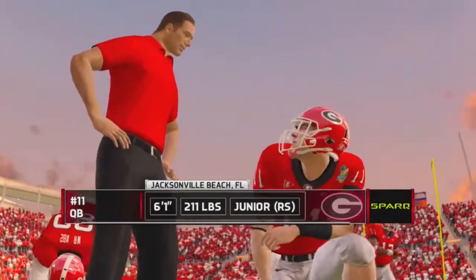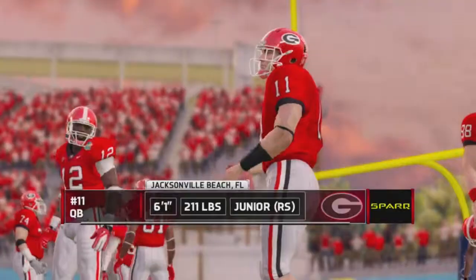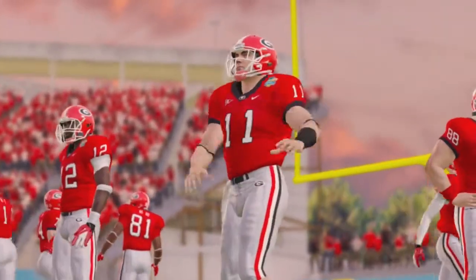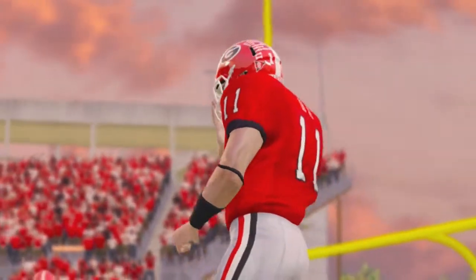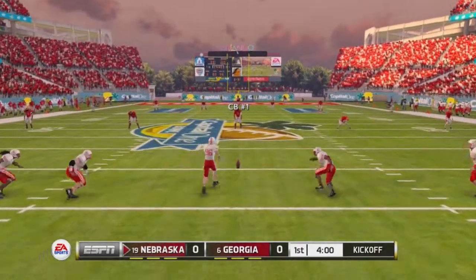In Orlando, kickoff is looming. A live look inside the stadium as both teams hope to dole out some punishment in the Capital One Bowl. It ought to be a great one tonight and we're glad you're with us. Brad Nessler and Kirk Herbstreit ready to call ESPN's College Football. We'll see how these two teams play as they prepare for the opening kickoff.